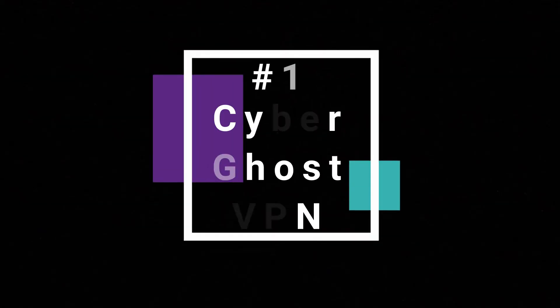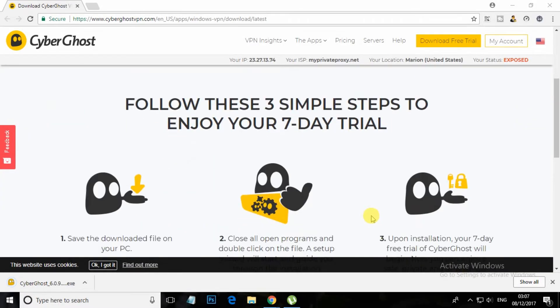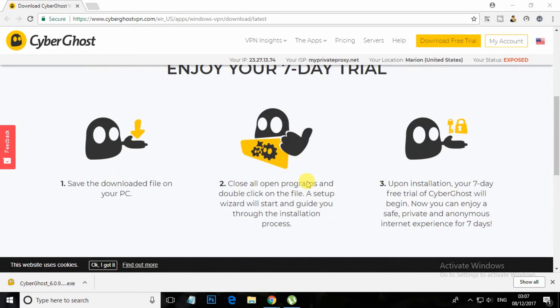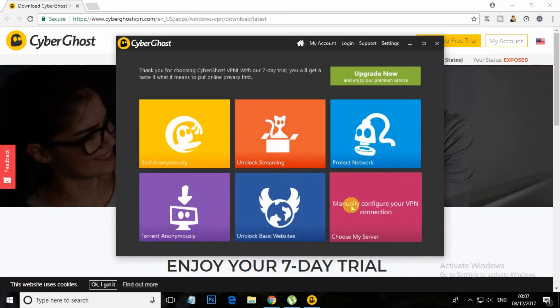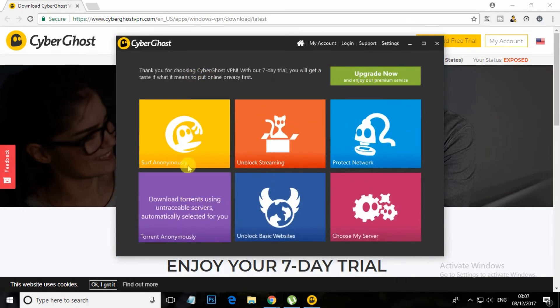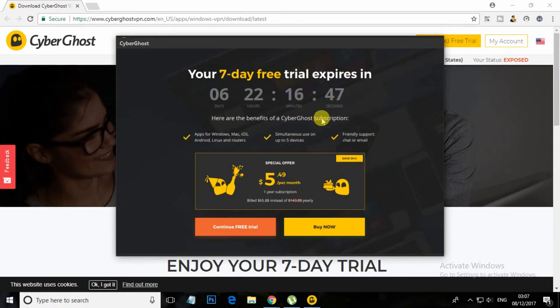Our number 1 is CyberGhost VPN. This is one of the best VPNs I have come across. Using it, you can access websites secretly over the internet on your Windows PC. It is also the best browser to surf anonymously over the web as it hides your primary server identity. Give a try to this cool VPN.